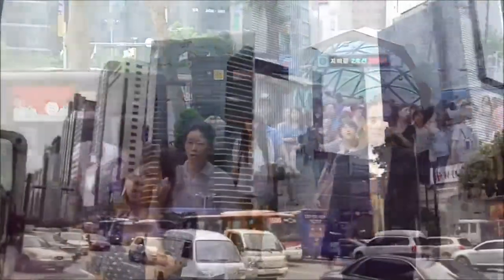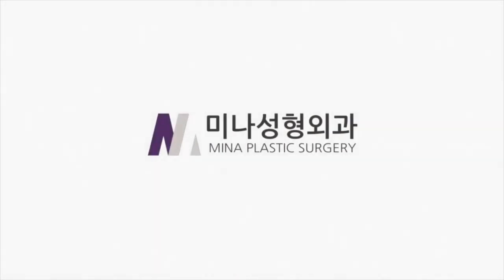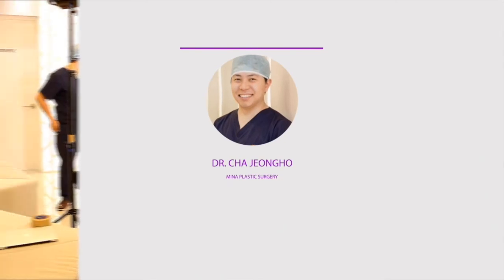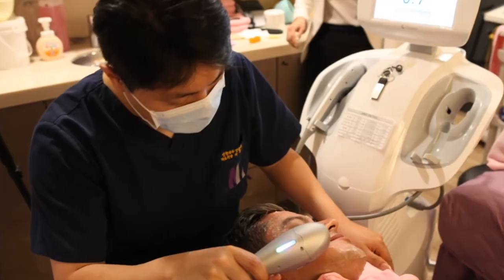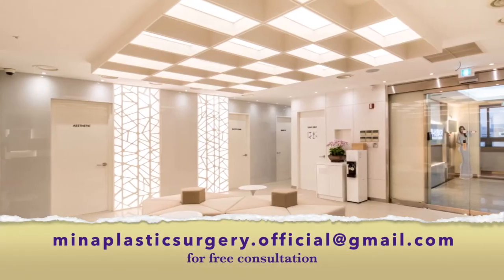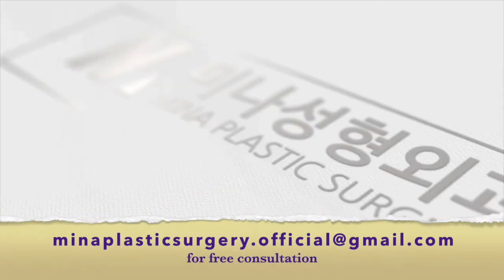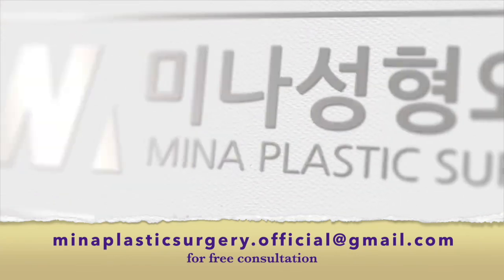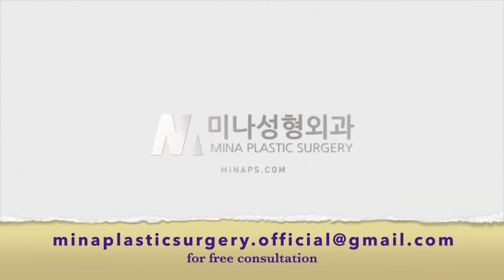Gangnam is famous for plastic surgery, and Mena Plastic Surgery has distinguished itself as a leader in the field. Dr. Cha Jung-ho, a fluent English speaker with a background in reconstructive surgery, provides amazing results even in the most difficult cases, including corrective surgery for unsatisfied results from other clinics. For a free consultation, contact us at menoplasticsurgery.official@gmail.com. From all of us at Mena Plastic Surgery, thank you for watching.